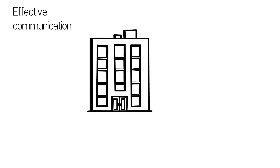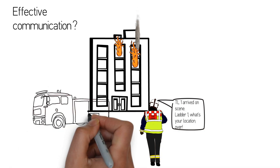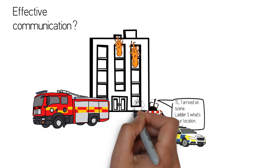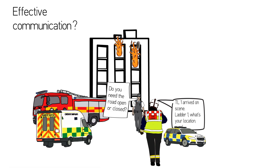Effective communication is the most important component of successful emergency operations. Still, to this day, many fire services rely on radio communication to manage an incident. This makes it a challenge for all units to get the same picture when the only source is radio, especially if the incident escalates.